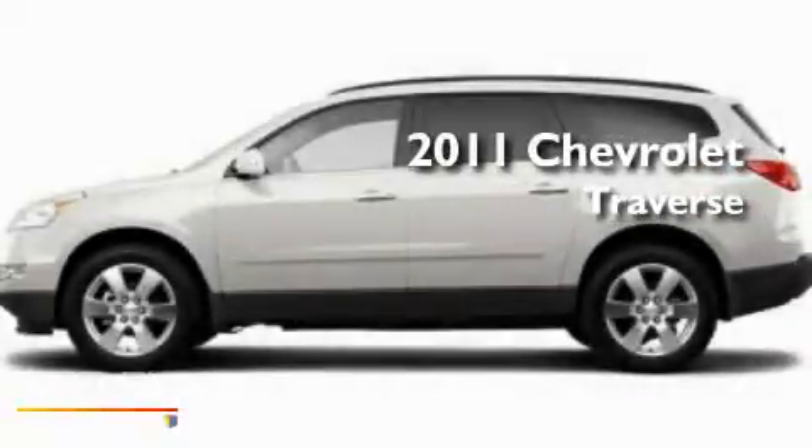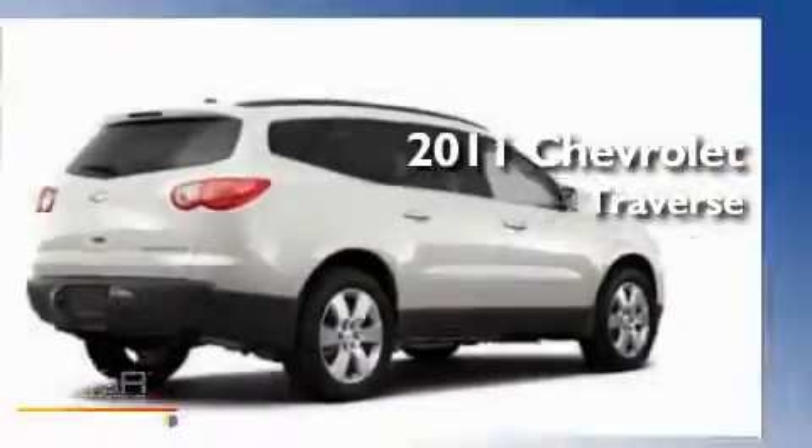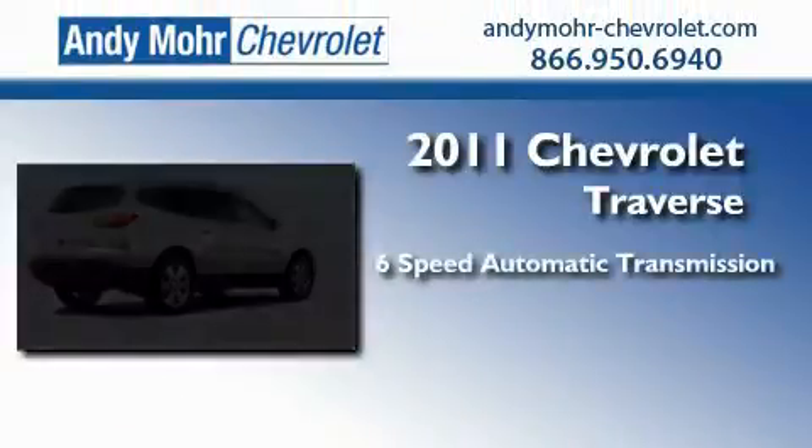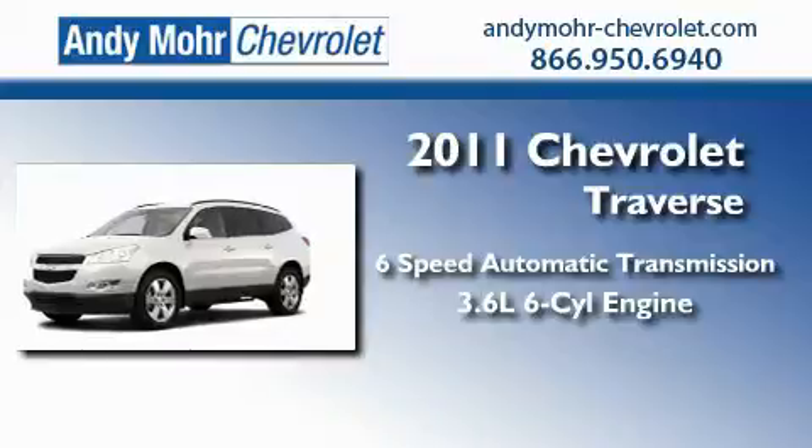This is a brand new 2011 Chevrolet Traverse. This crossover has a 6-speed automatic transmission and a 3.6-liter V6.